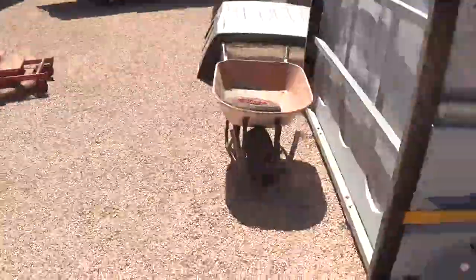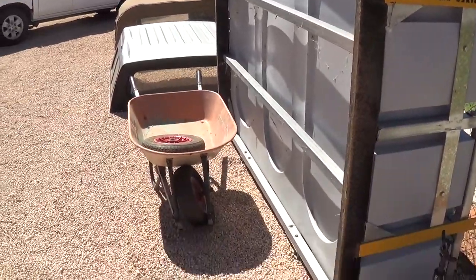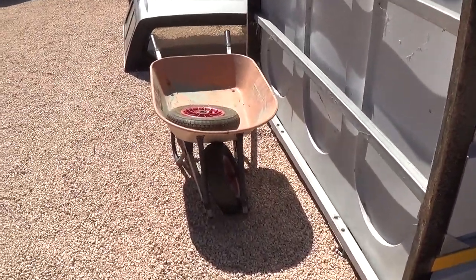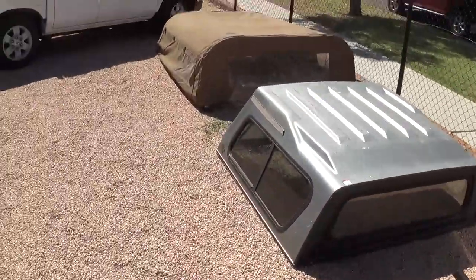It's a 95 model Mazda. This is a brand new portable septic tank — can go under a portable house or something of the like, a workman's accommodation or something there. That'll be handy enough too. A couple of vehicle canopies.